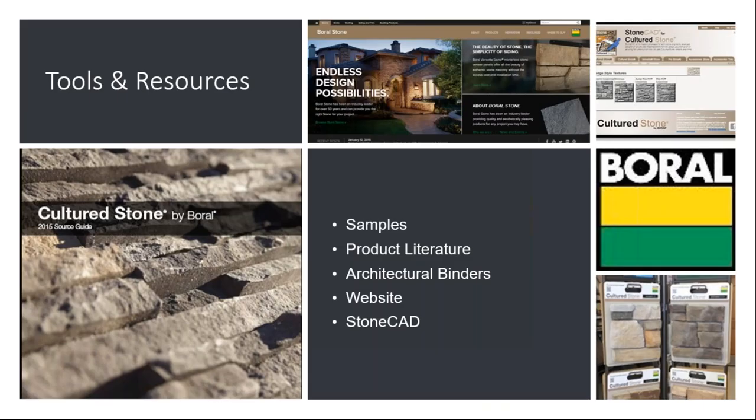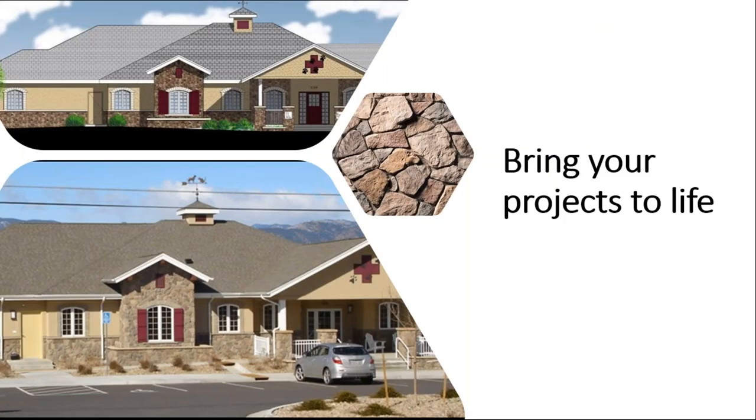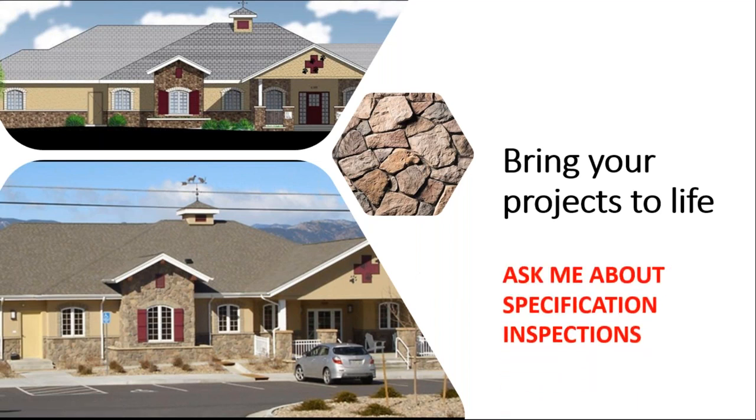Some tools and resources available from Borel: we've got great literature, samples that are available — talk to your dealers or your reps. Our website is full of information, including resources for downloading hatch patterns of our stone. You can show your client what your drawing will look like with the stone and what it actually looks like in real life. Specification instructions are something Borel does for you at no charge — you can send me your specification, and we'll have our technical team put an outside set of eyes on it to make sure everything's buttoned up tightly and all concerns are addressed properly.